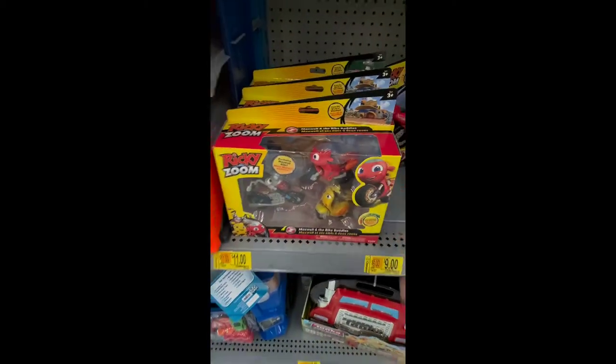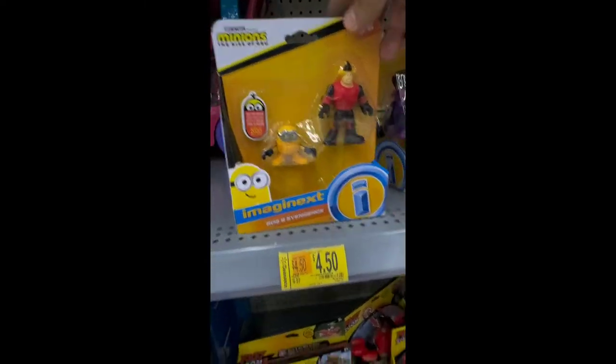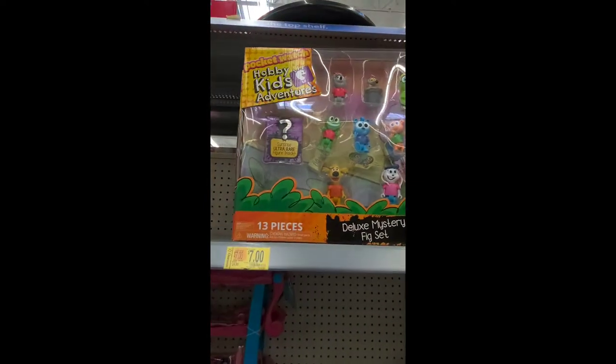Ricky Zoom — whoever the heck that is. Hey look, they have a Minion guy. Two Minions! And look, Hobby Kids on clearance as well. All right, let's go check it out.